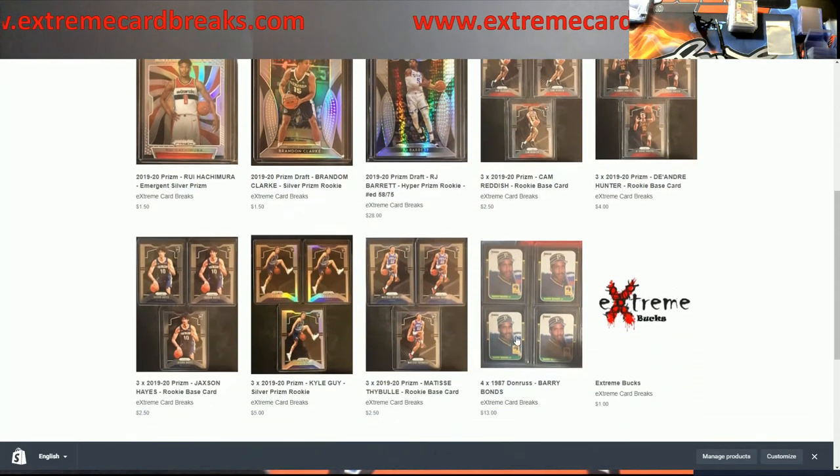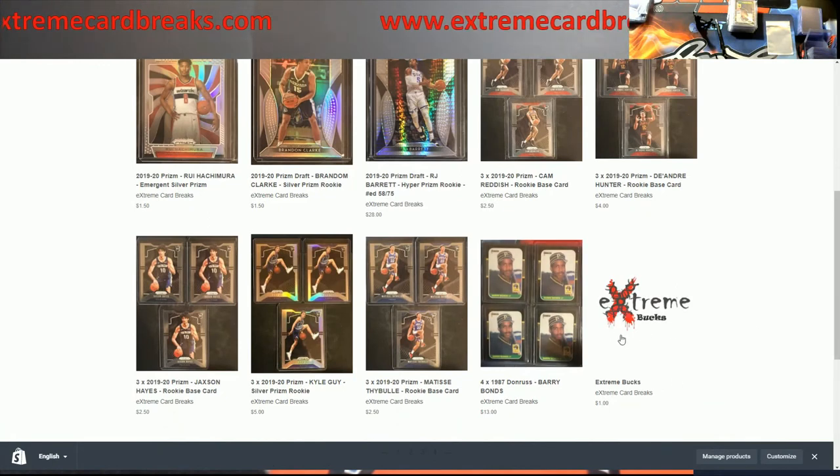I'll probably try to add some more stuff tomorrow. If you see this 'Extreme Box,' do not buy it. It's basically a filler box for people in my breaks who have to use a credit card and don't use PayPal. Don't buy that because nothing will be shipped to you — it's just filler.